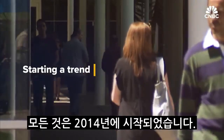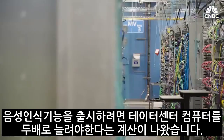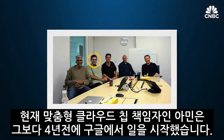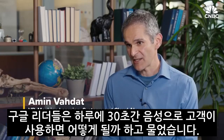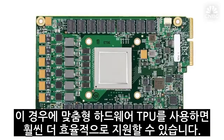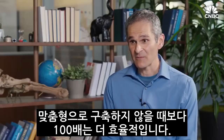It all started in 2014, when a group at Google calculated that in order to launch upcoming voice recognition features, Google would need to double the number of computers in its data centers. Amin Vadat, now the head of custom cloud chips, asked: what would happen if Google users wanted to interact via voice for just 30 seconds a day? They realized they could build custom hardware — tensor processing units — to support that much more efficiently, in fact a factor of 100 more efficiently than otherwise.